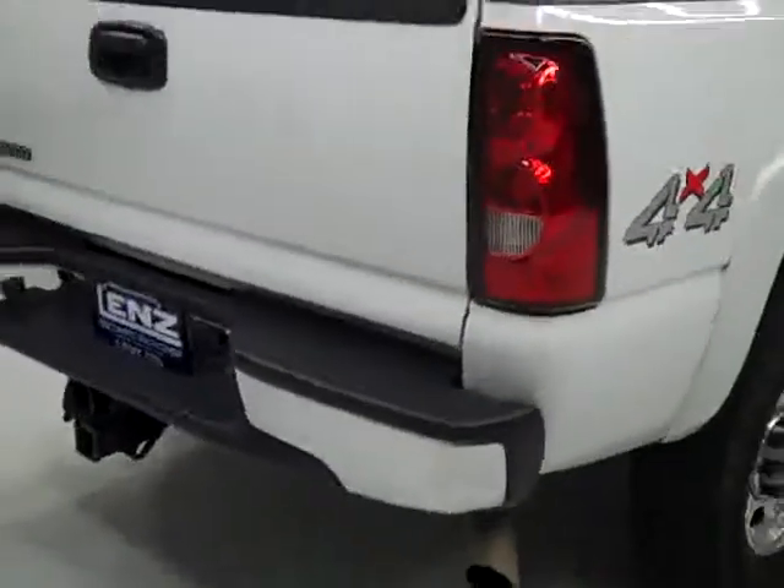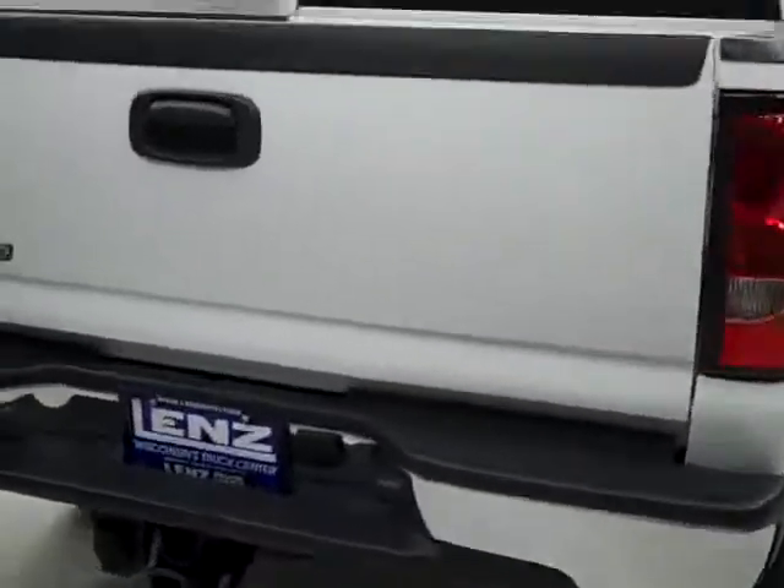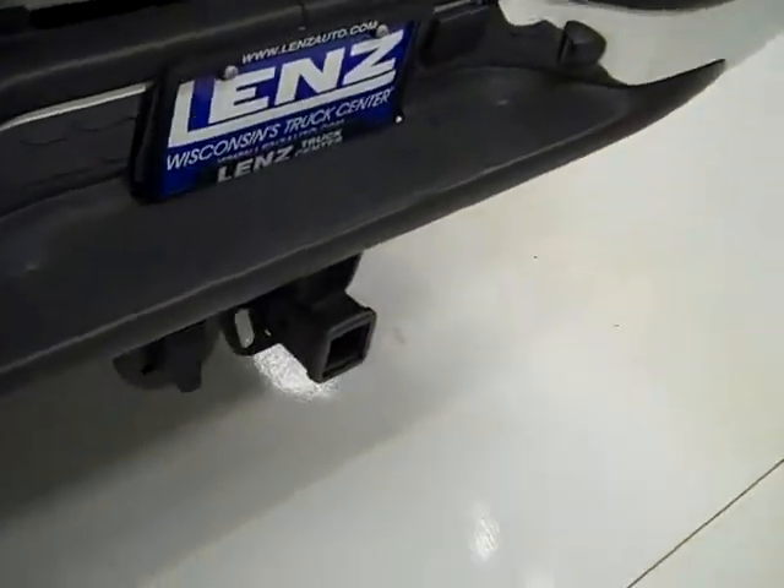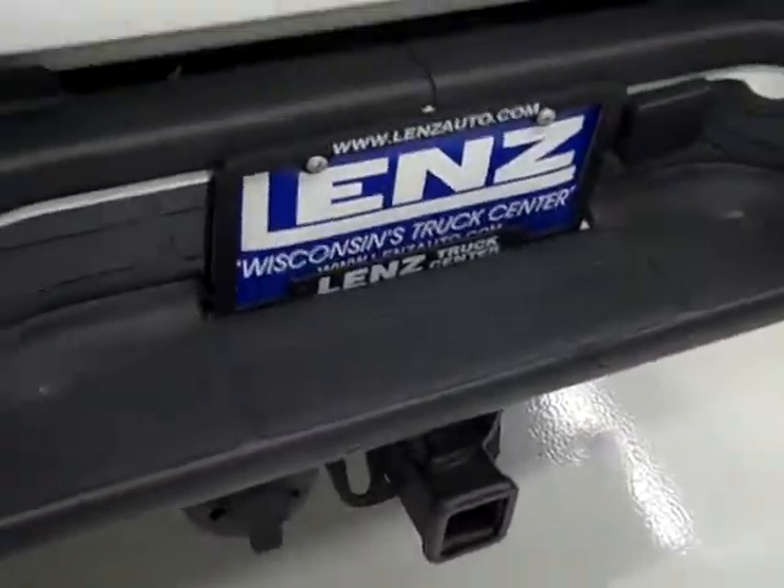The underbody and frame look good, and the rear tires look to have as much tread as the front ones. In the back, the rear bumper and tailgate look to be in good shape. You can see you get the towing package, which includes the trailer hitch, transmission cooler, and the wiring.